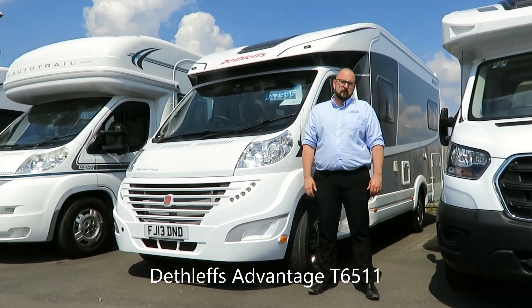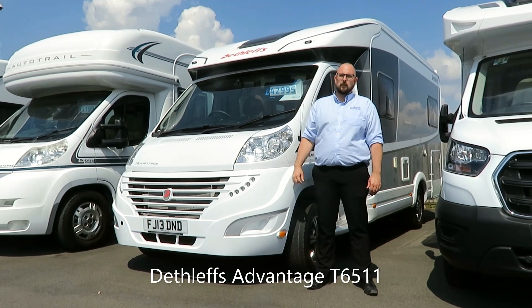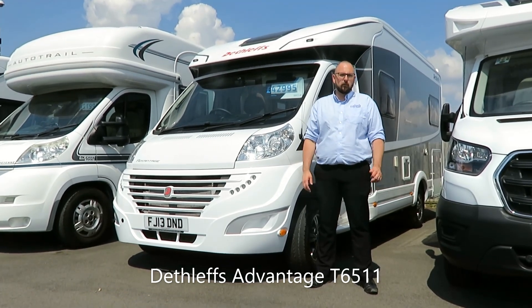Hi and welcome to Edwards Motorhomes. I'm Tony and today I'd like to talk to you about this 2013 plated Dethleffs Advantage T6511 coach build motorhome.